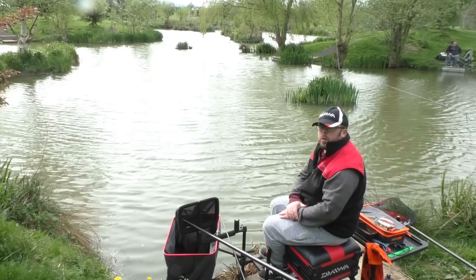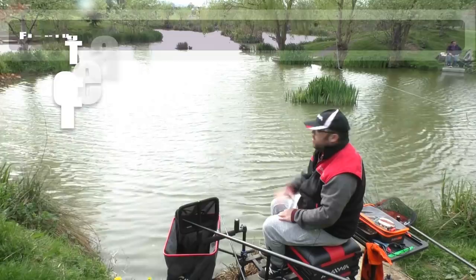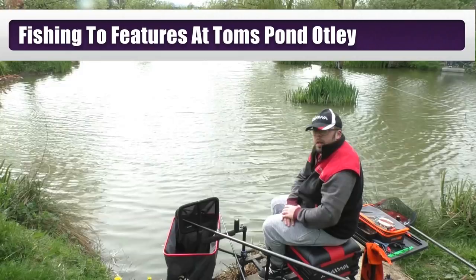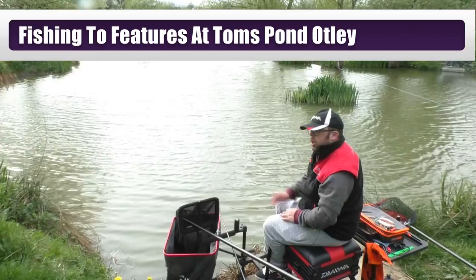Hi and welcome to Angling For You. Join me today at Tom's Pond - the top of the two ponds at the venue. There's one on the left when you come into the car park and there's one just over the hill, which is the one we're on today. The peg I've picked out is peg number 10 - it's brilliant, with lots and lots of features everywhere, loads of different islands and fish-holding points, which makes it a really fun and interesting venue to fish.